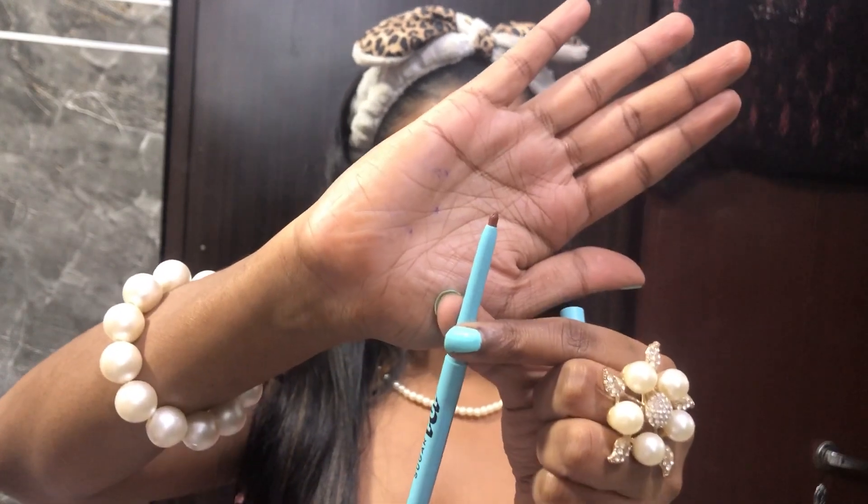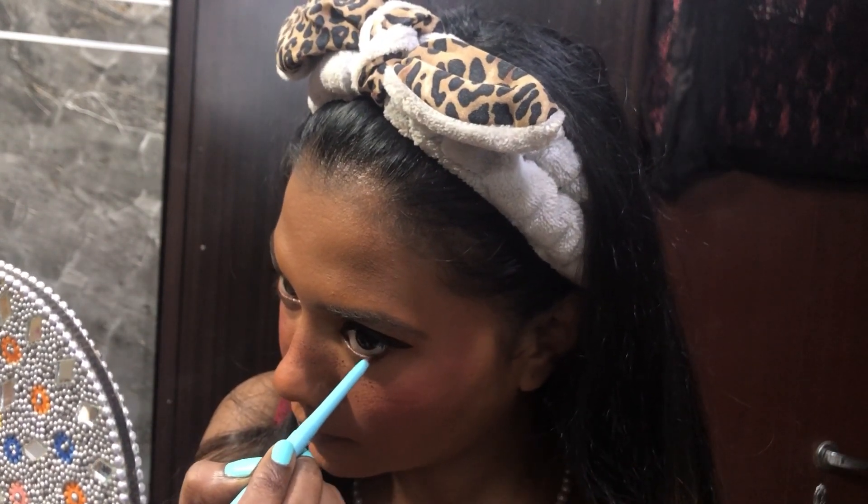Now using my brown kajal — Sugar Pop pencil — on my lower lash line. Beautiful super soft matte brown pencil. I normally don't put anything on my lower lash line apart from mascara, but I'm doing it for the sake of the video to show you how this pencil looks on the eyes. Now it's time for fake lashes!